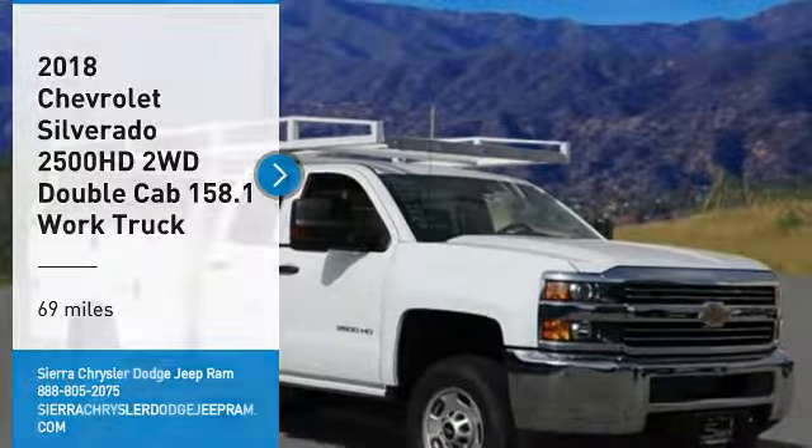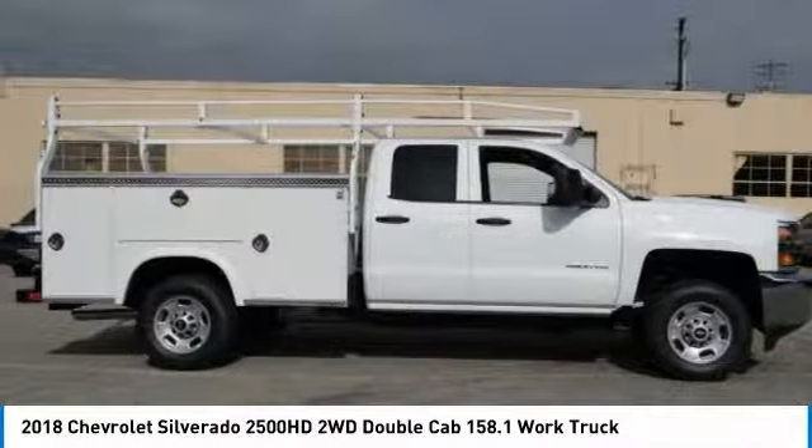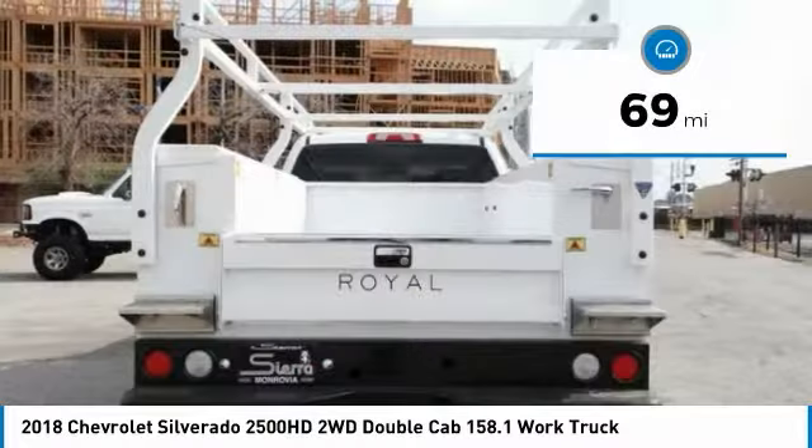Make a great choice today with the 2018 Silverado 2500 HD. This pickup truck pulls unlike any other. This vehicle has less than 100 miles.